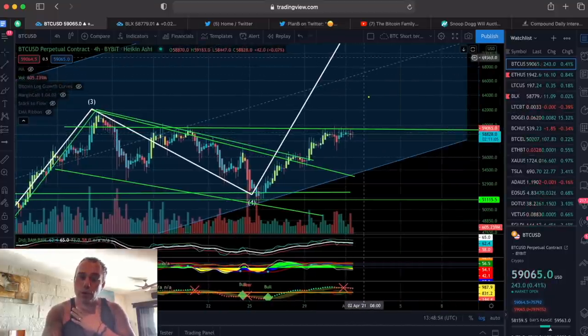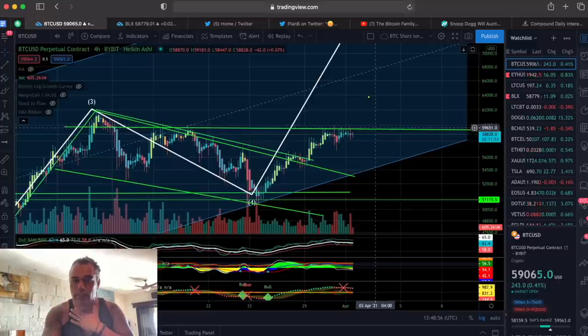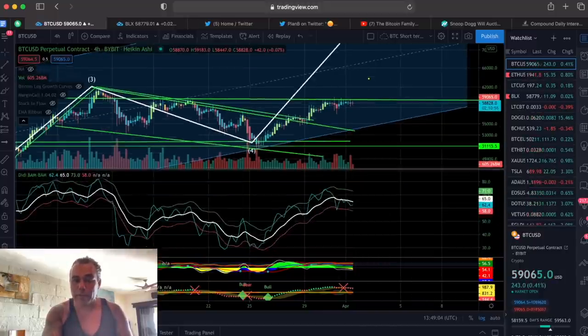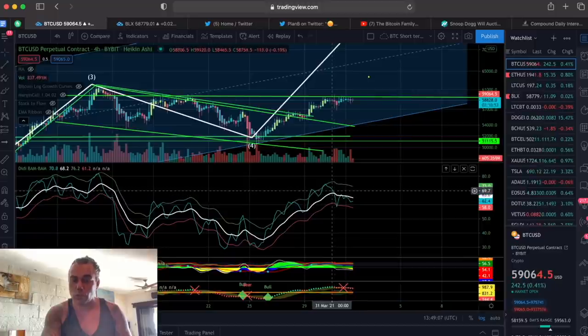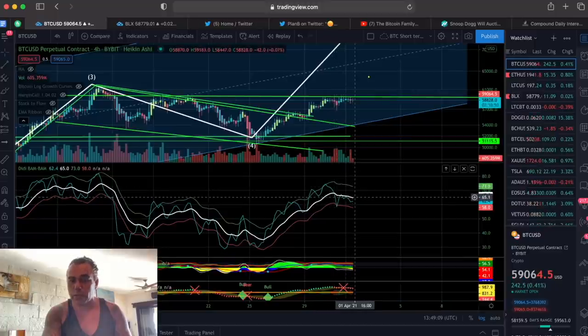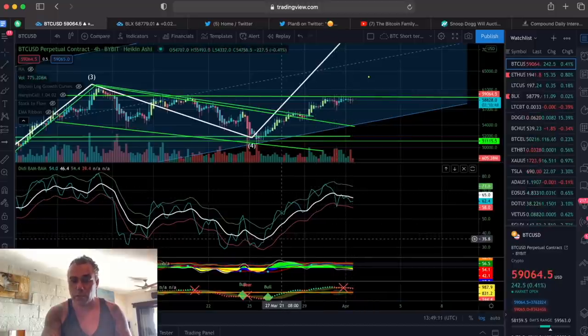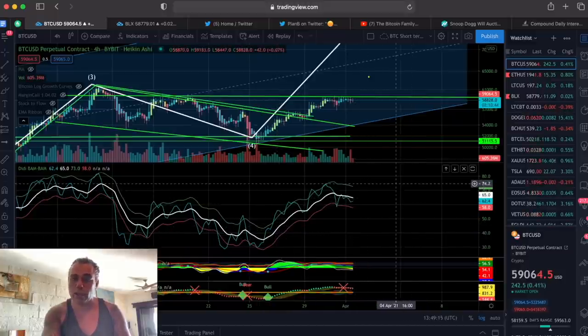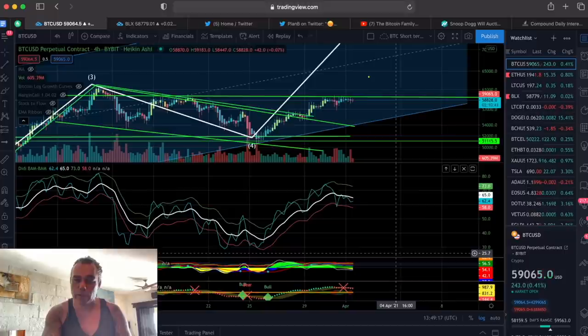If we break that, we will go up and we will come back again to test that resistance. If we don't break it, we will come down to this area and then go up again. That is my opinion. The Bam Bam indicator is telling us this was a short. We are going down, the white line is coming down. We are at 65k. Be aware, we can drop back to 35k again or we can curl up to 80k. So that's two options in the Bam Bam indicator.